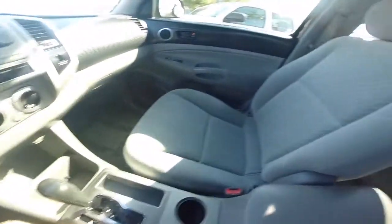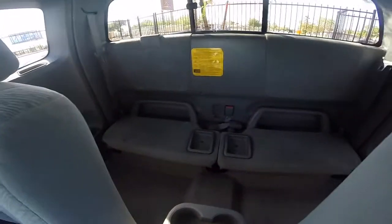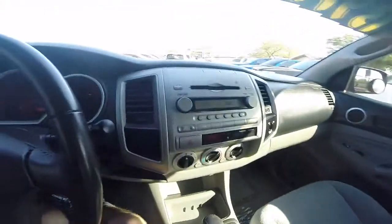Looking at the inside, we've got power windows, power mirrors, a nice cloth interior, little seats in the back, and a CD player.